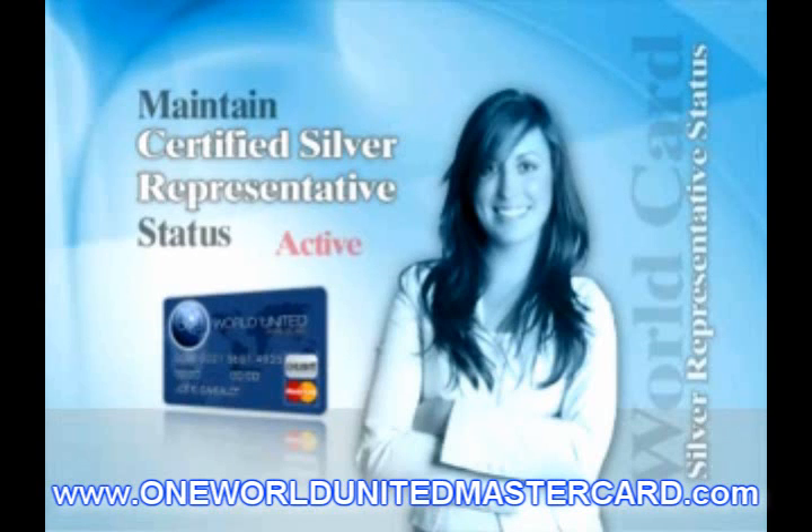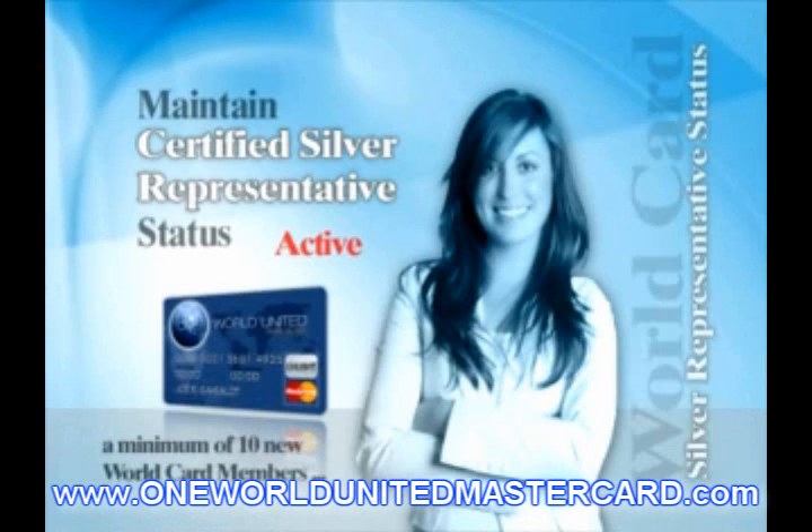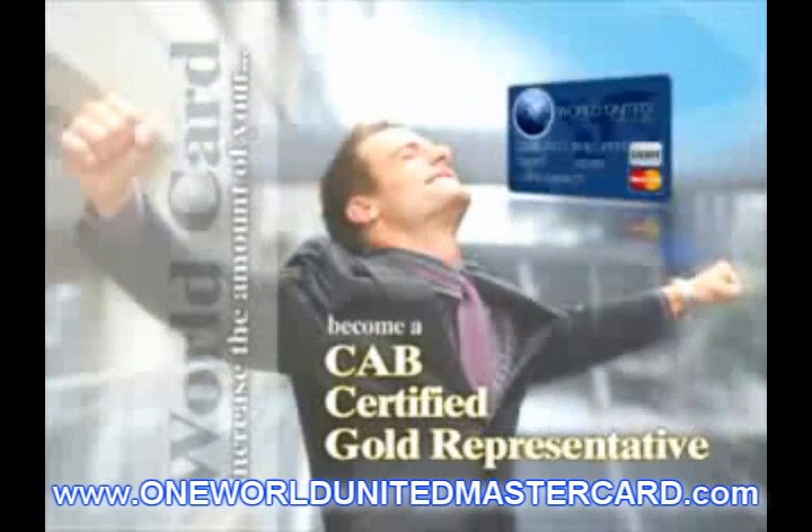After you are promoted to a CAB Certified Gold Representative, your CAB will increase to $75 each time you enroll a new Certified Representative, and your Coded Differential Bonuses will increase to $50.